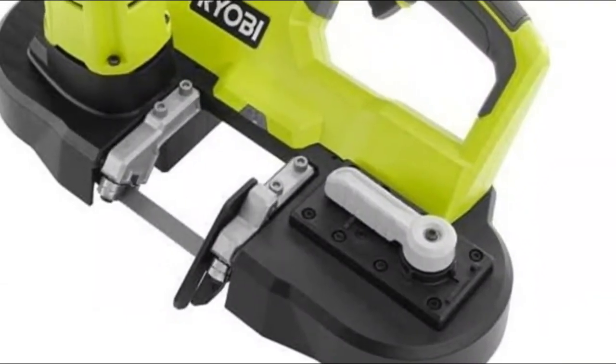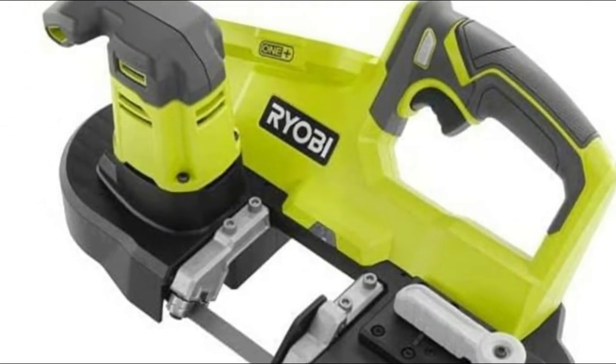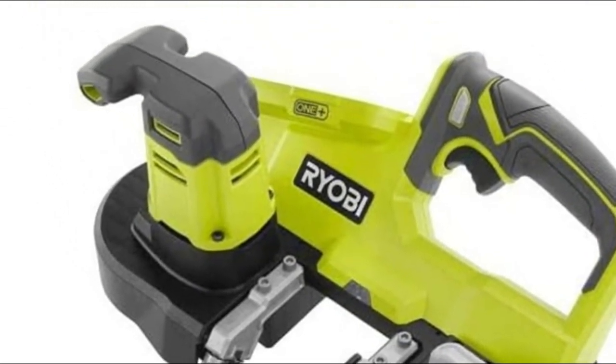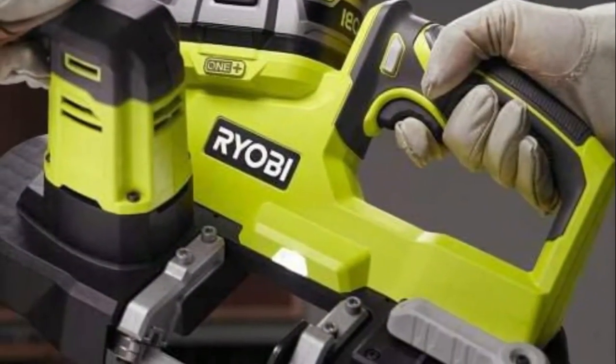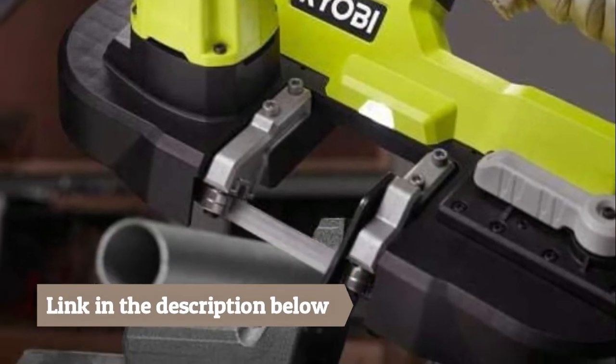This lightweight, portable band saw delivers cutting power directly to the job site and is designed to cut wood, metal, or plastic. It has a 2.5-inch cut capacity and clears 560 surface feet per minute. Hang hook provides an easy overhead storage option.